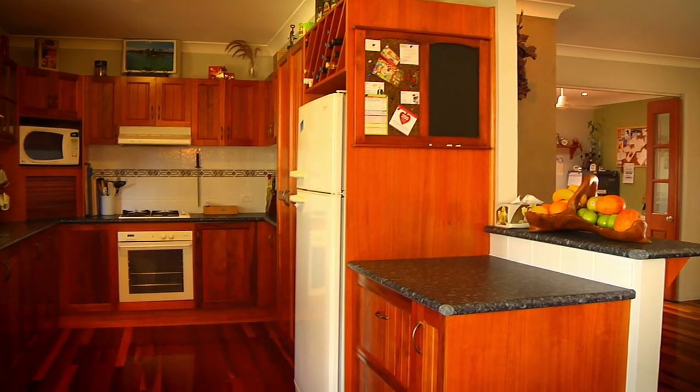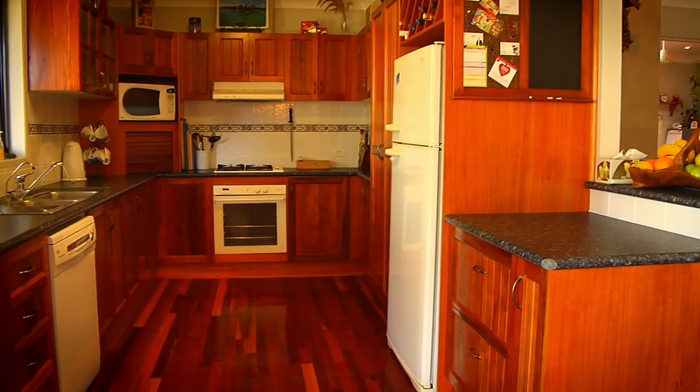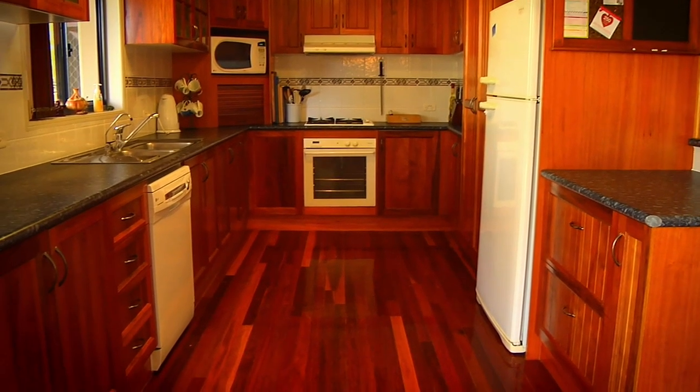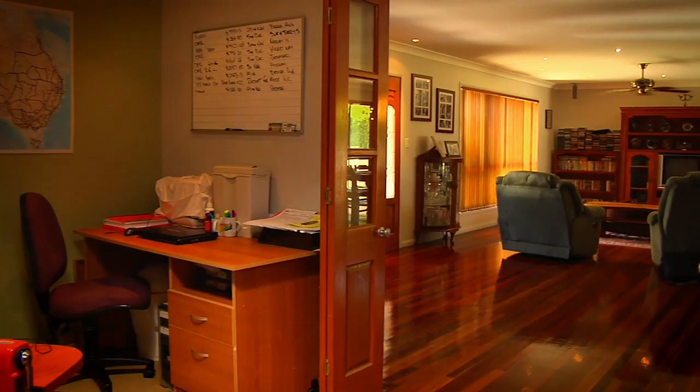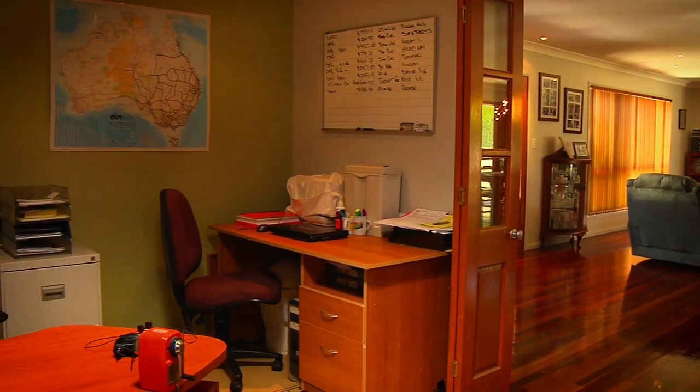There's a timeless timber kitchen with plenty of bench and cupboard space. This huge home has five bedrooms plus study with air conditioning and ceiling fans throughout.